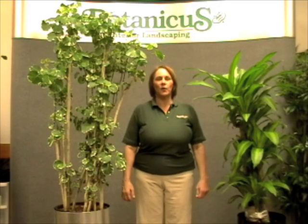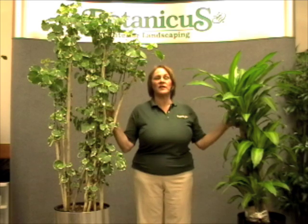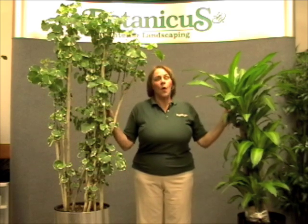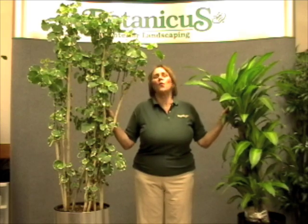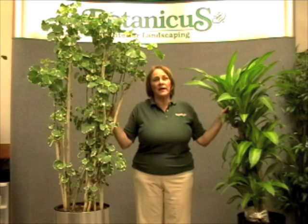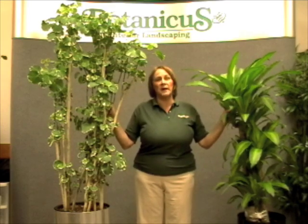Hi, I'm Katherine. Today we're going to talk about why trees and plants grow a certain height, a certain width, and a certain density. What we need to know about is apical dominance and auxins. In order to do a proper job pruning, you need to understand these two basic concepts.